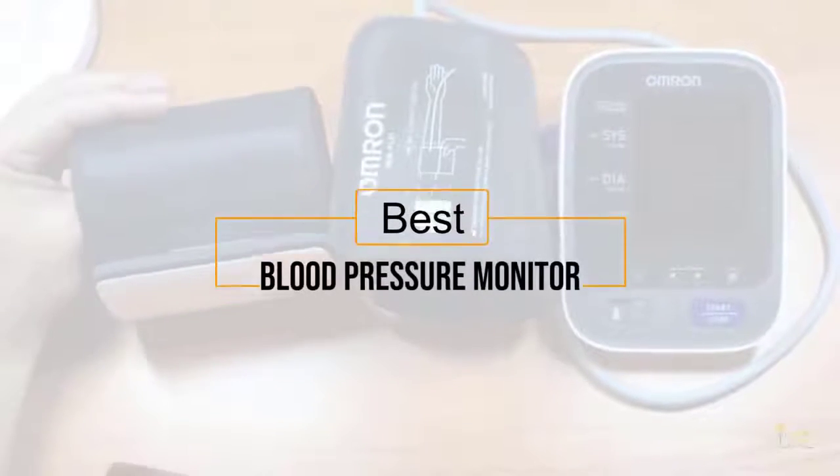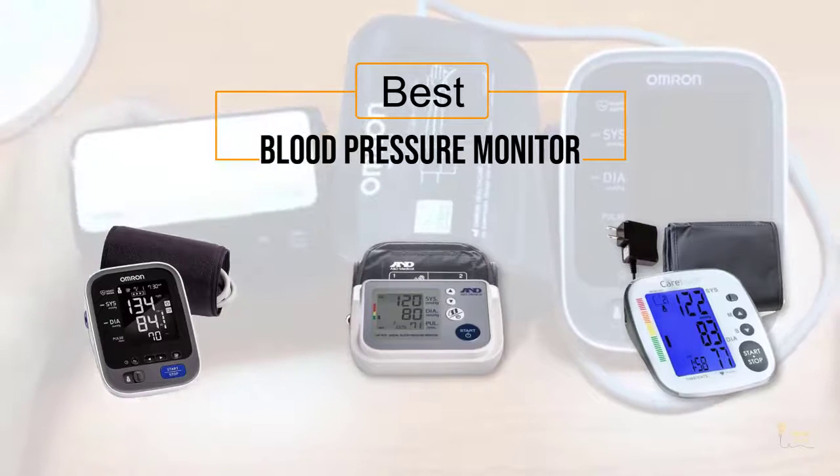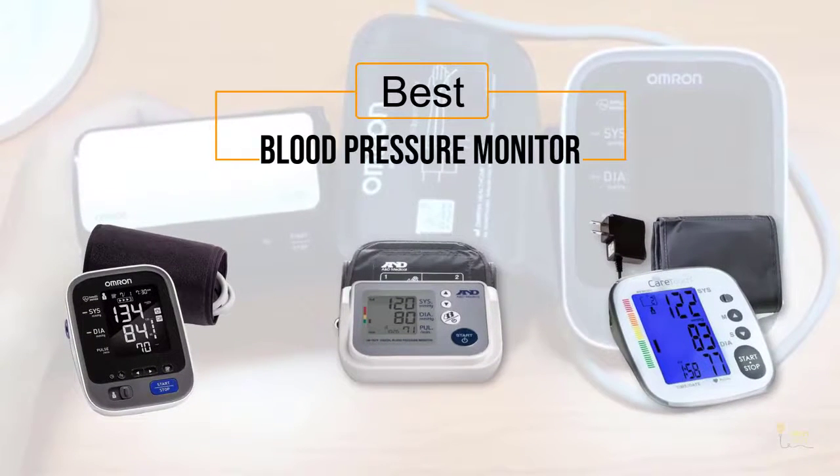If you're looking for the best blood pressure monitor, here's a collection you've got to see. Let's get started. At any time, you can click the circle for more info and real-time deals.